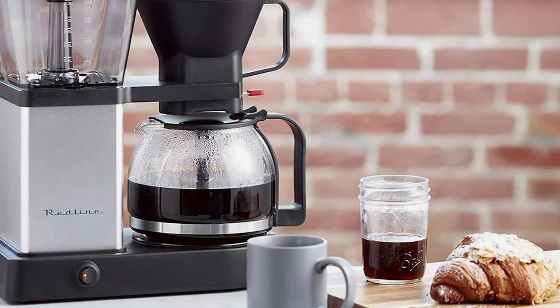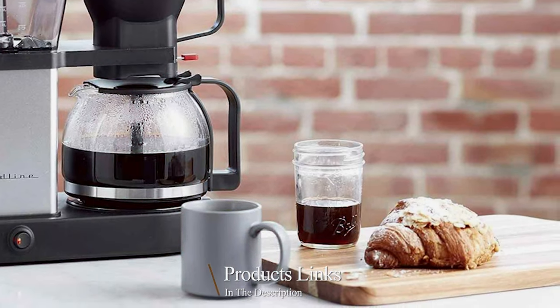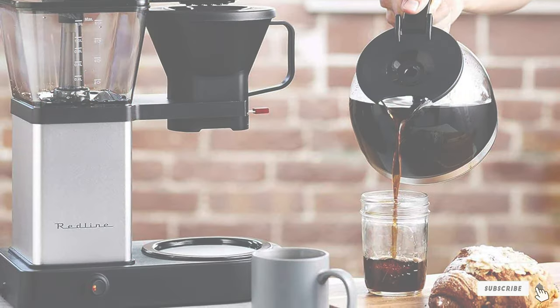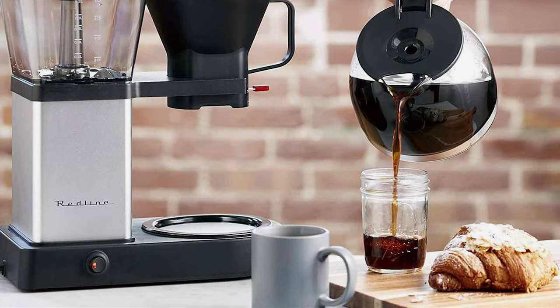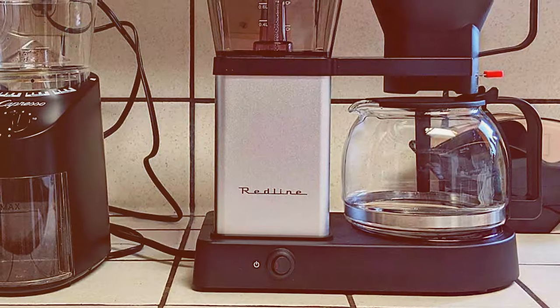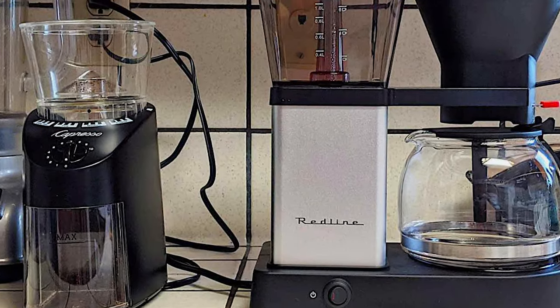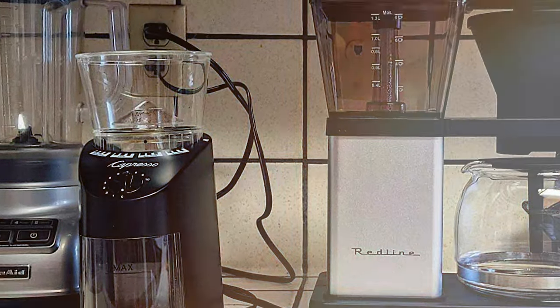This machine is a standout choice for those looking for a high-performance coffee maker that combines efficiency with a sleek design. The Redline's minimalist black and clear glass aesthetic is not only appealing but also makes it easy to monitor the brewing process. One of the most significant features is its rapid brewing capability — the Redline brewer can prepare up to eight cups of coffee in just six minutes, which is remarkably fast for an automatic pour-over machine.